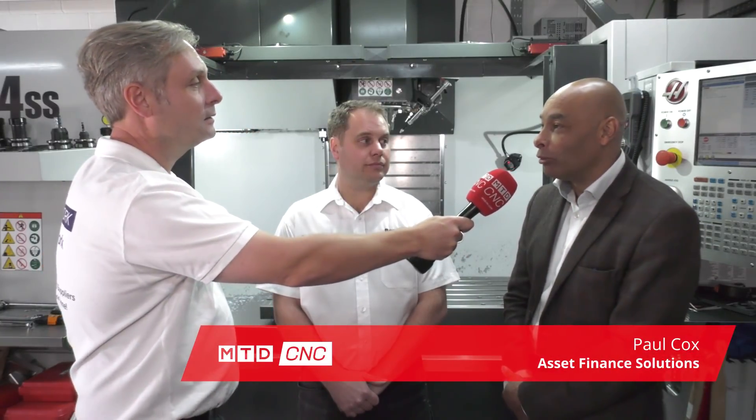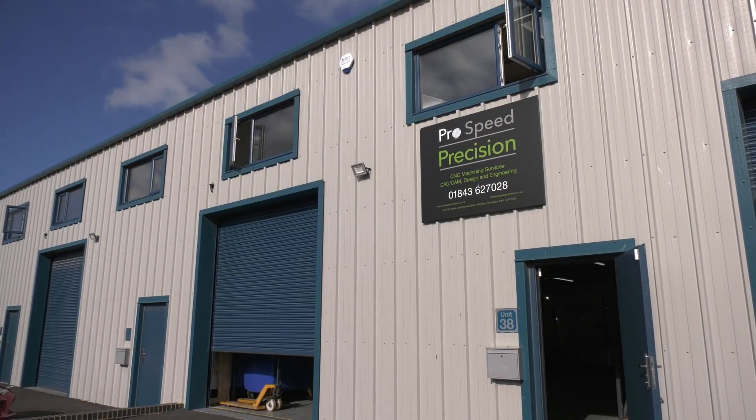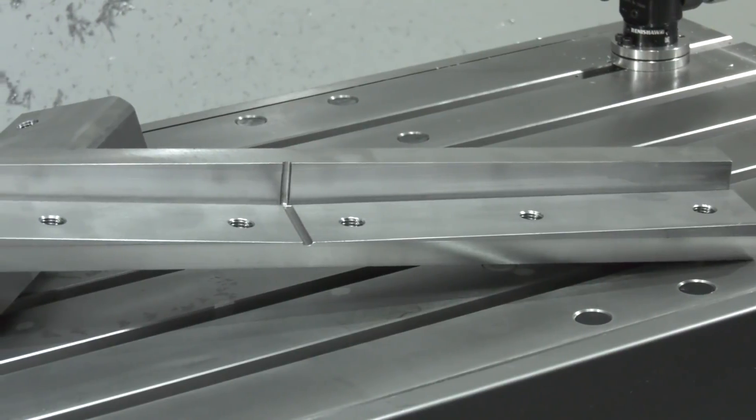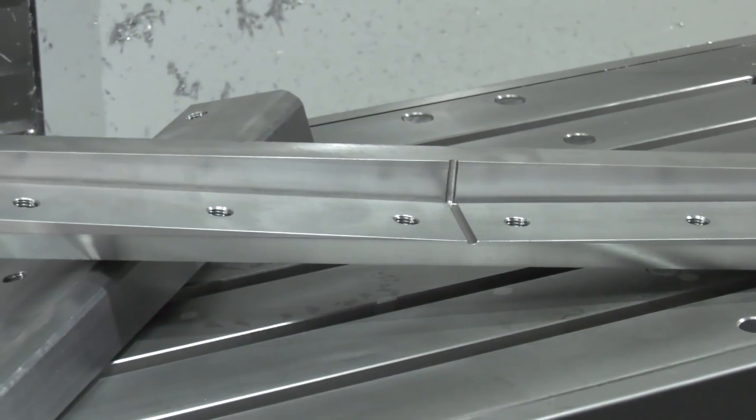Paul from Asset Finance Solutions — new company, Ben's gone top-end machine. Talk me through what you actually did in terms of the process, and was it easy? Ben put me in touch and we had a chat over the phone. This is a great example of funders being open for business for startups. Tricky on paper, but they have a strong background in engineering experience, a lovely unit here, and they're looking for a strong machine, so the premises were a great asset.